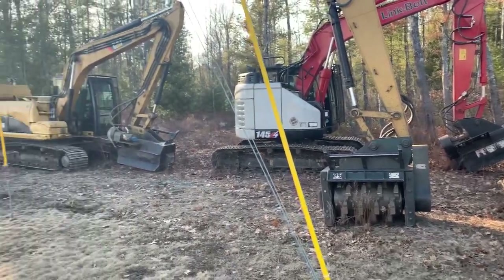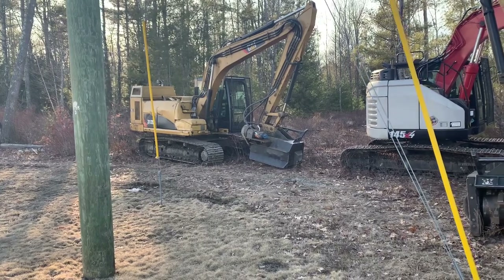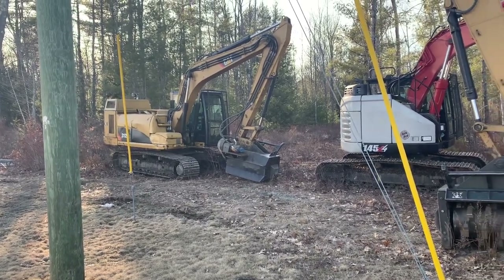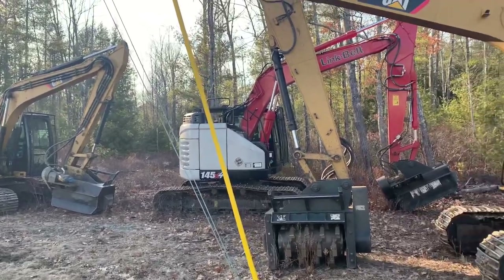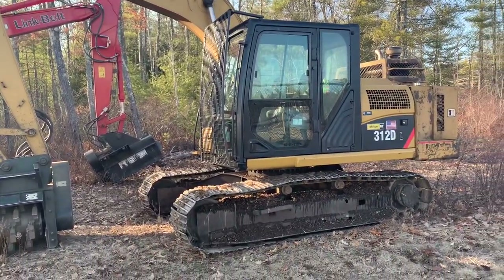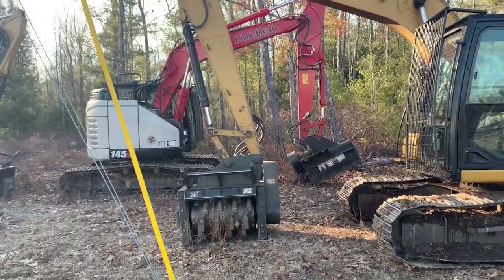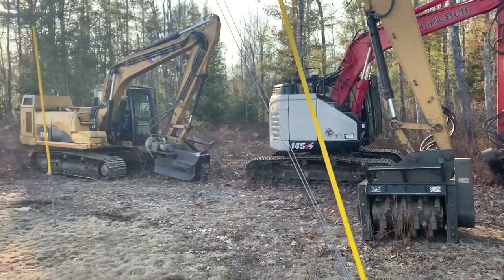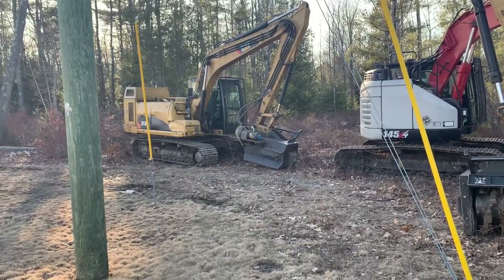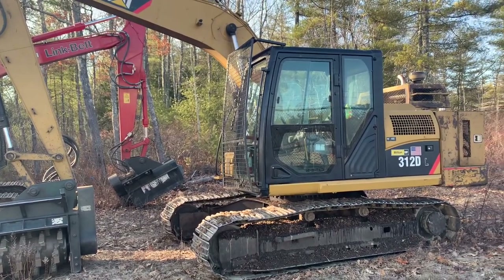There's a Link Belt in the back and another one — I'm not sure if it's a 312D or how they say it. Just wanted to share this with you guys. I pulled over and watched them clear these power lines. Insane how fast they clear and cut down the brush.